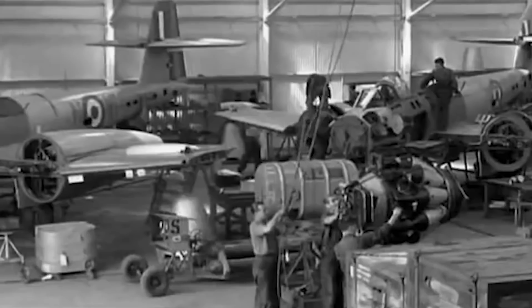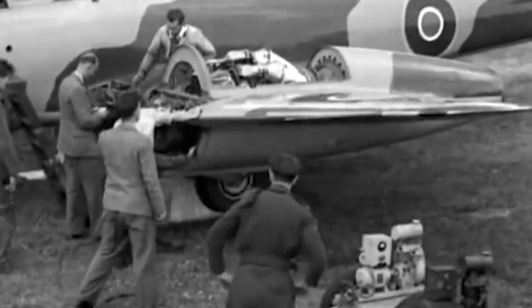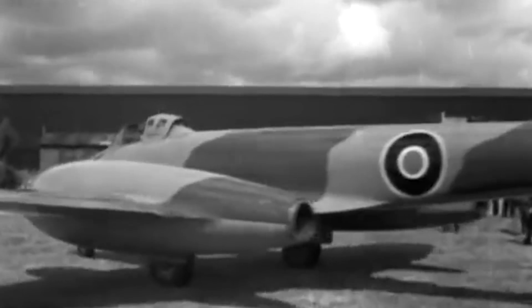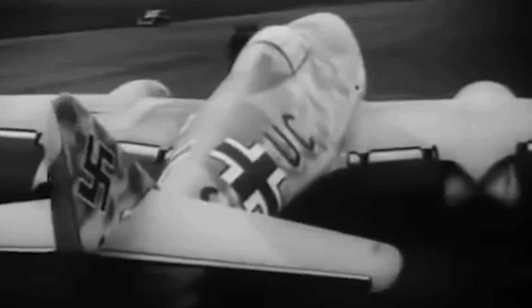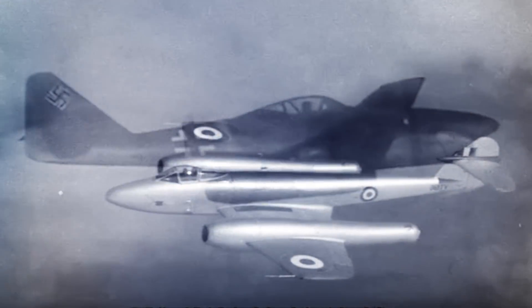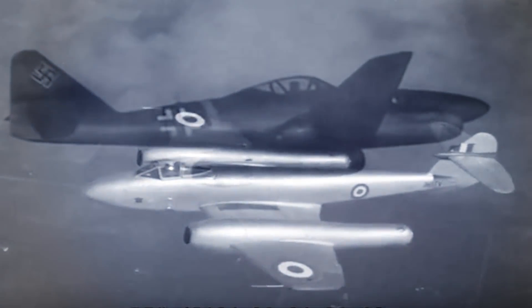Turbojet technology was still in its infancy when the Gloucester Aircraft Company developed the Meteor. This was the first British jet-powered aircraft and the only one that the Allies ever sent into combat during World War II. The Meteor had been built to engage in air battles with the Luftwaffe Me 262, the first operational jet-powered fighter aircraft that stunned the Allies when it appeared. But the much-expected confrontation between both jets never happened.